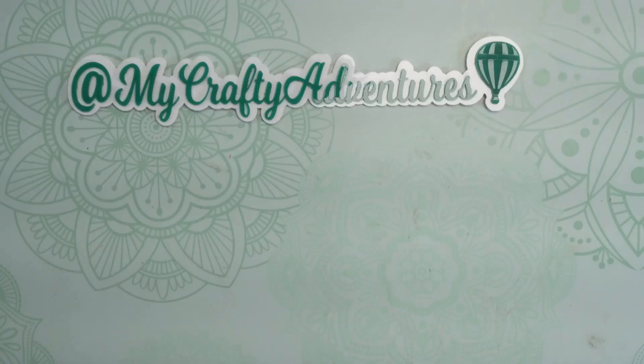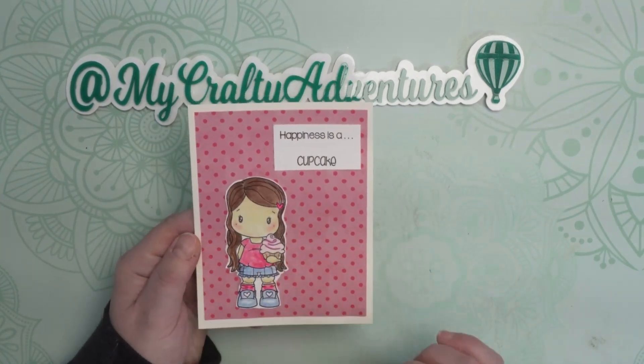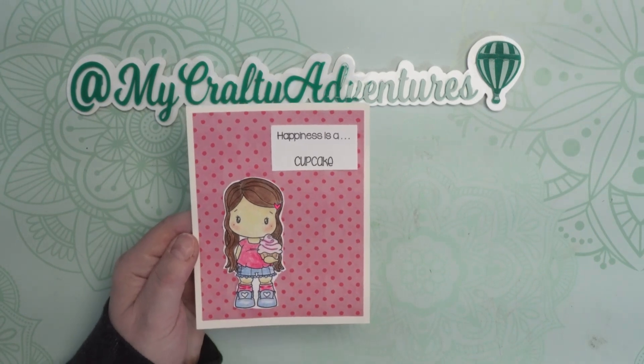This morning I'm on for a quick video. This is for Stamping Sunday, an open collab hosted by Thelma Hall and Stampin' by the Pond. And what I did today was this cute little card by CC Designs.